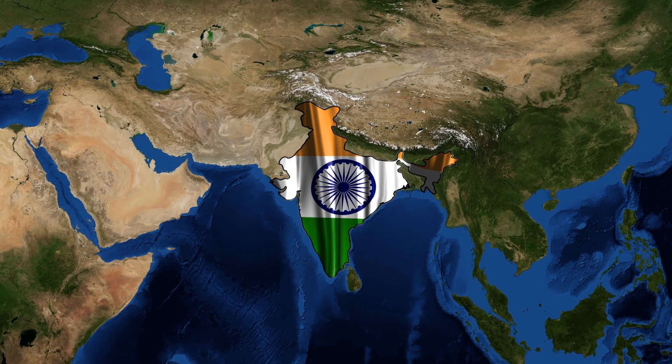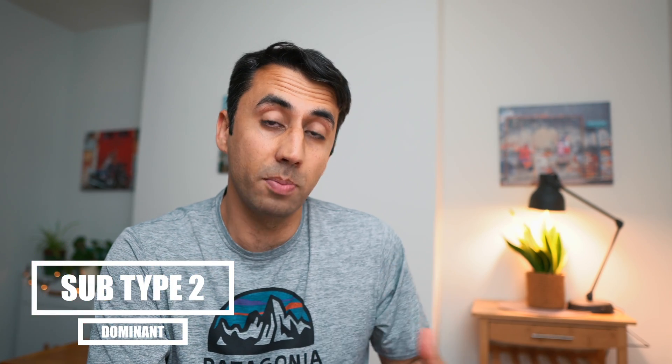The Indian variant — or probably the better way to term it would be the variant found in India, because we maybe don't know the true origin of it, but we can say it was first noted to be in India — is the B.1.617 variant and there are a few different subtypes. Subtype 2 is the one that's looking like it could become the dominant subtype, certainly as it's transferred here to the UK as well.